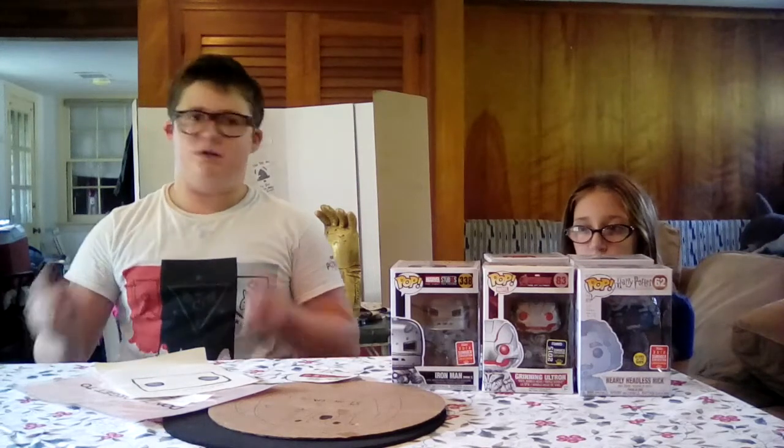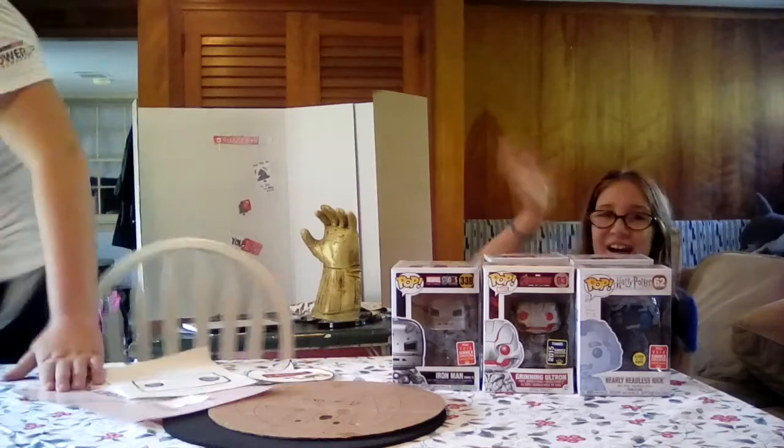But anyway, guys, this has been an episode of PopFreak. Thanks for watching. Bye, guys. See you guys in the next video. Bye.